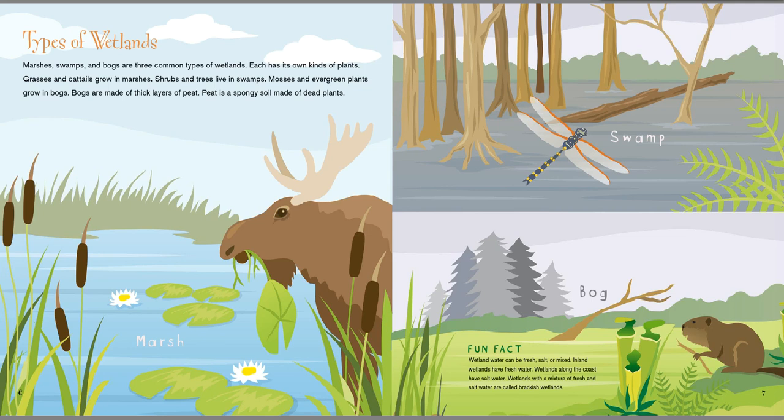Marshes, swamps, and bogs are three common types of wetlands. Each has its own kinds of plants. Grasses and cattails grow in marshes — this is a marsh right here. Shrubs and trees live in swamps — you see the swamp here. Mosses and evergreen plants grow in bogs. Bogs are made of thick layers of peat. Peat is a spongy soil made of dead plants.